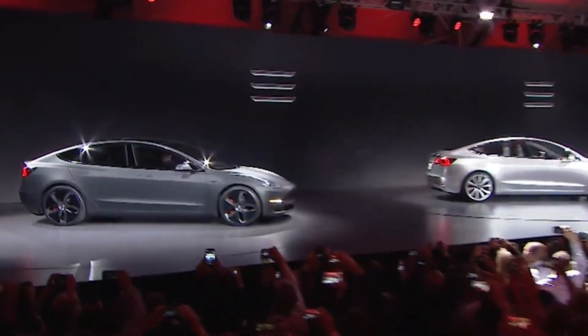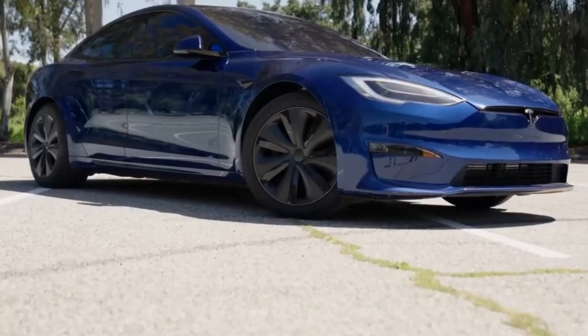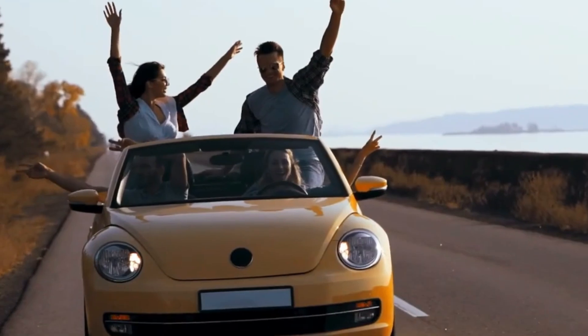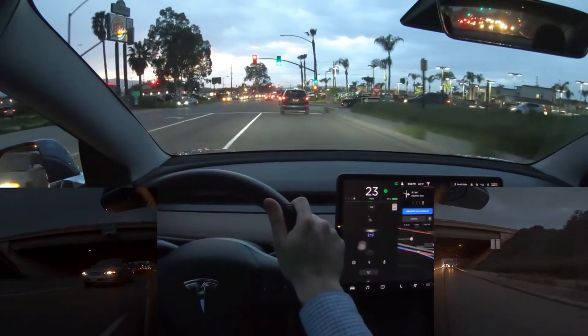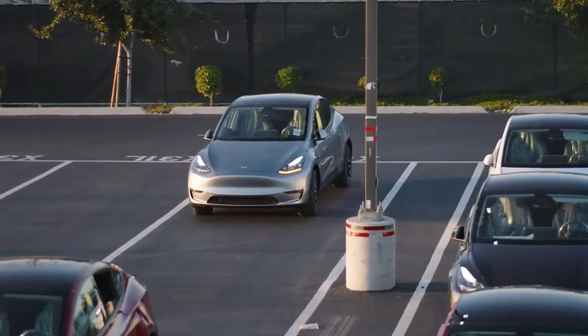The remote Sentry Mode allows owners to monitor their vehicle remotely through the Tesla app, helping to reduce theft rates in areas where the feature is actively used. The blind spot warning system is equipped with dual-purpose LED indicators that provide immediate visual feedback, helping prevent accidents in low-light conditions. This feature is essential for improving driving safety.